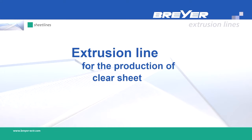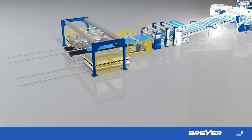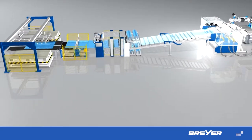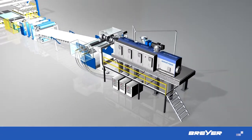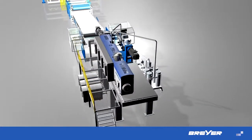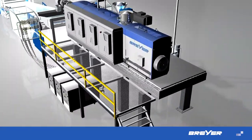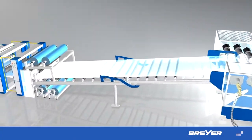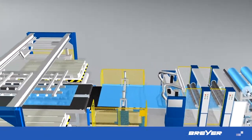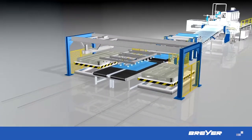Extrusion. When compared directly, Briar systems always allow you to achieve more, thanks to less rejects, lower costs and a less time-consuming process.